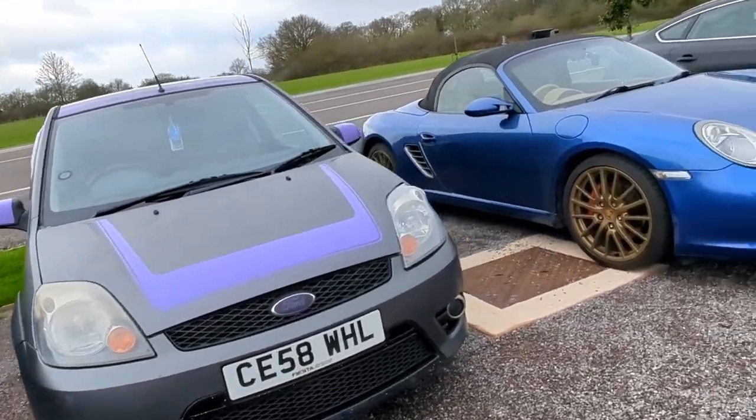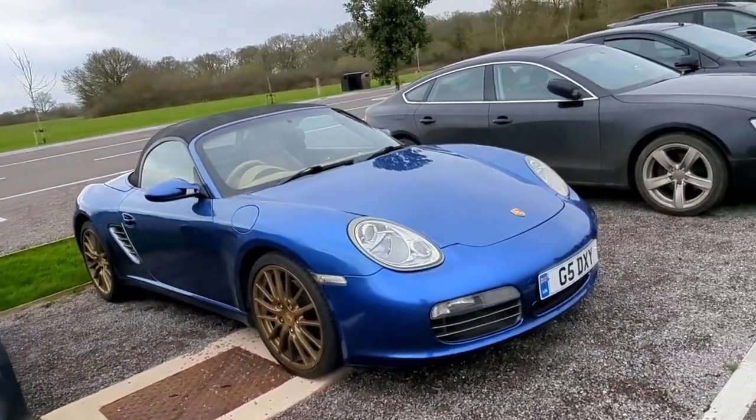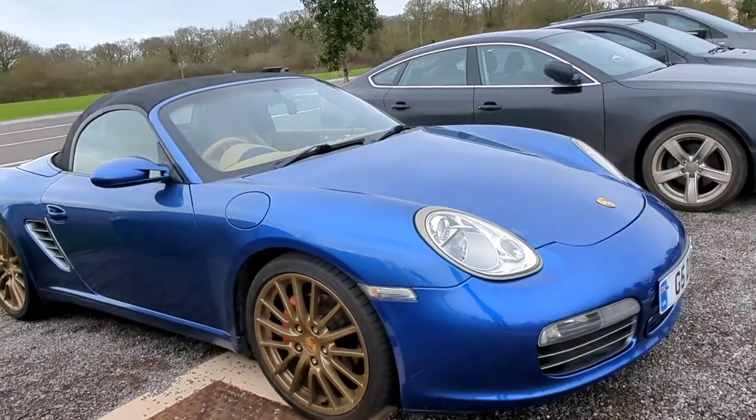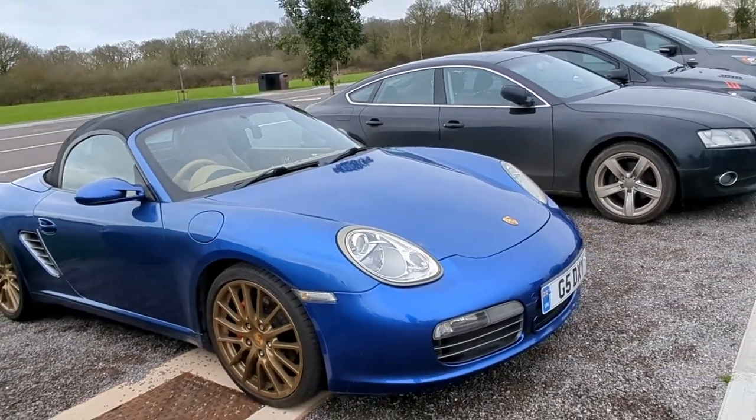What's round the corner? A Boxster! Gold wheels on that - goes really well with that blue, doesn't it? I like the Boxster.